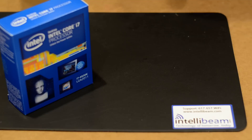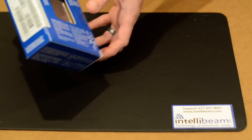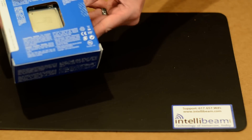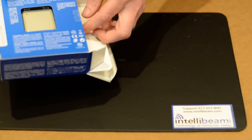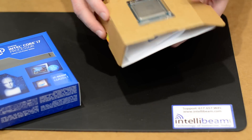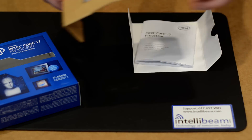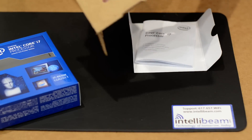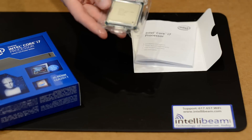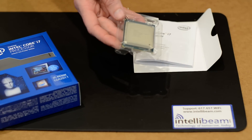This is the IntelliBeam unboxing for the Intel Core i7 4930K Ivy Bridge Extreme Processor, released in September. You have the instruction manual, the case badge, and the processor itself. It's an LGA Socket 2011.